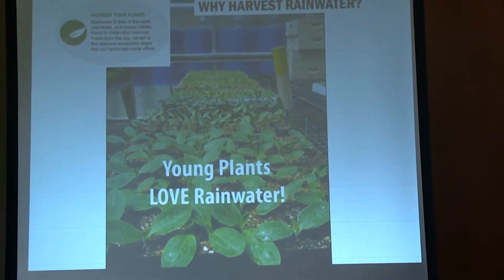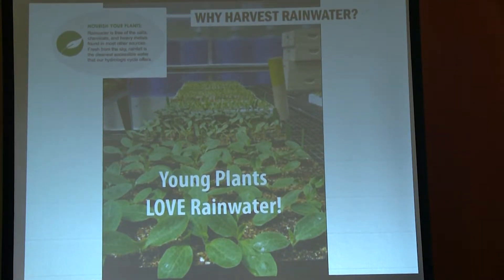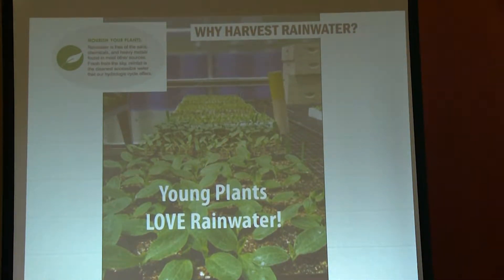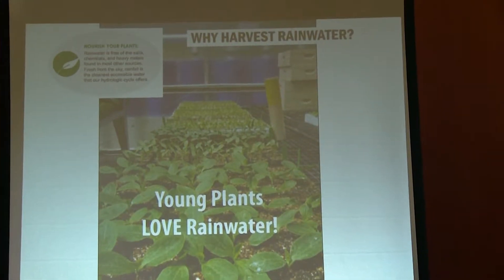There are a few reasons that plants like rainwater better than any other water source. Rainwater — water evaporates from the ground, collects in clouds, and rains back down. When it evaporates, it leaves behind all the salts and chemicals it's ever accumulated. So when it rains back down on us, it's virtually pure and clean. It's 100% soft water, no chemicals, no treatment chemicals, no salts.